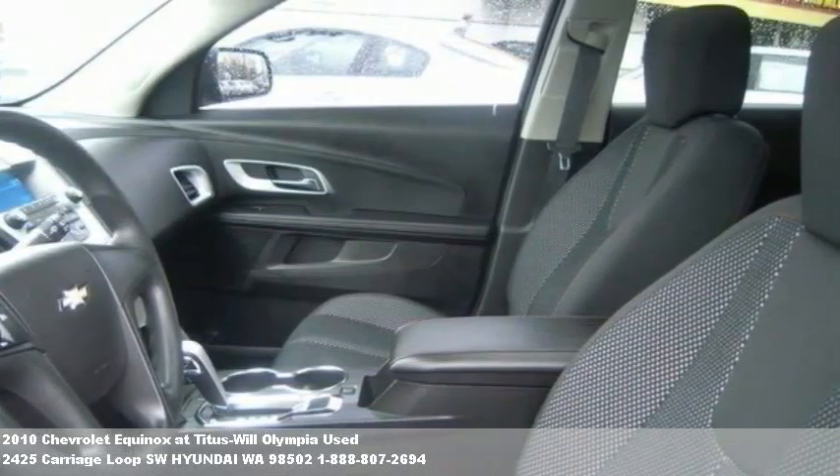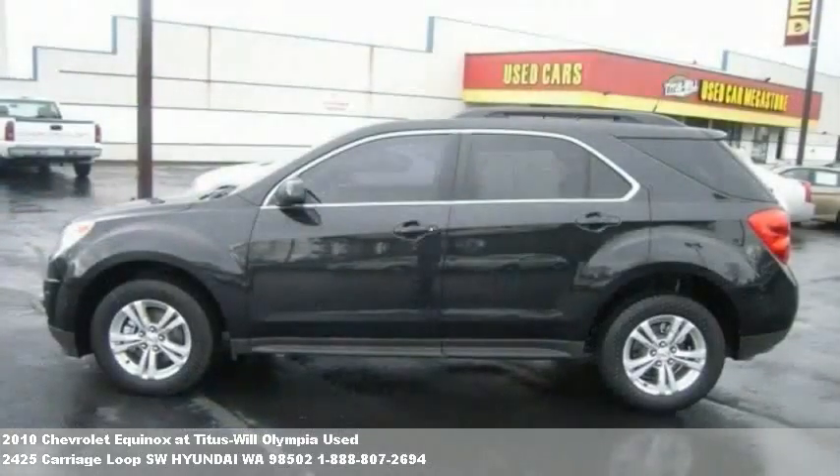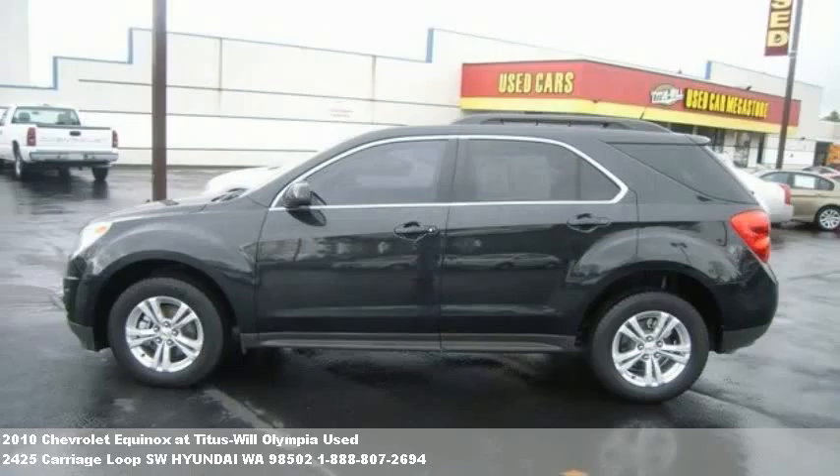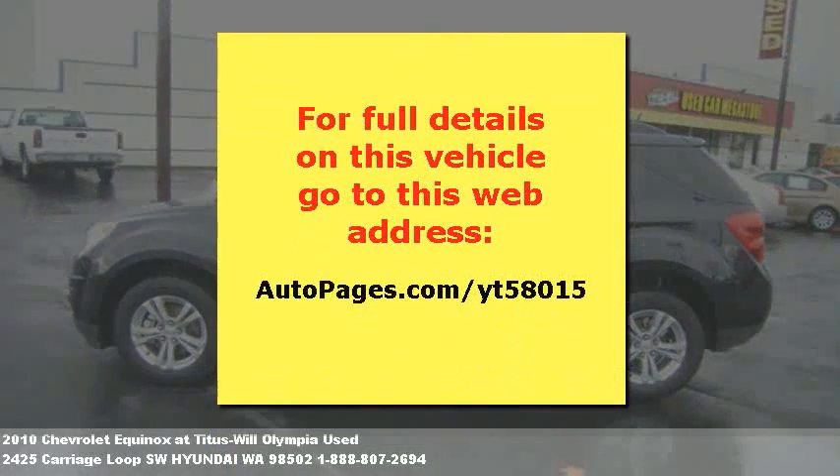Thanks, and we look forward to helping you find your next car or truck. We'll see you next time.